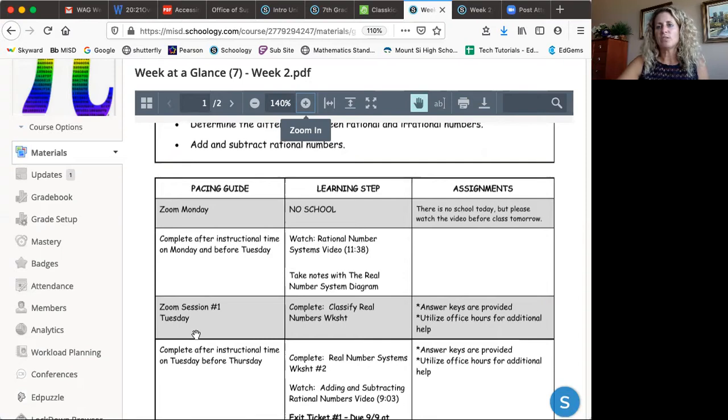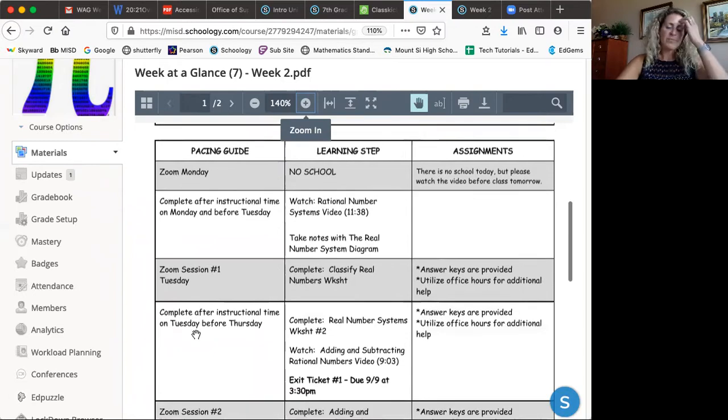I see them Mondays, Tuesdays, and Thursdays, so there's a lot that needs to happen between Monday and Tuesday and then by Thursday. My Pre-Algebra 8 students I see Monday, Wednesday, Friday. There's a lot of stuff that has to be done before those one-hour Zoom sessions, so I'm just trying to pace it out for them.